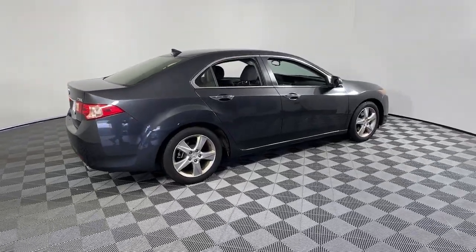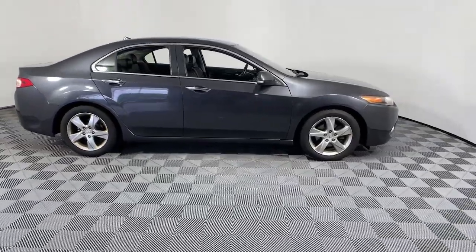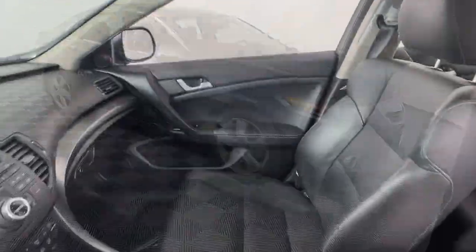You'll have love at first sight with the 2012 Acura TSX. With less than 150,000 miles on the odometer, this vehicle stands out from the rest.